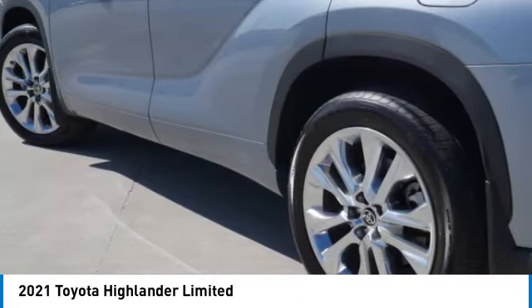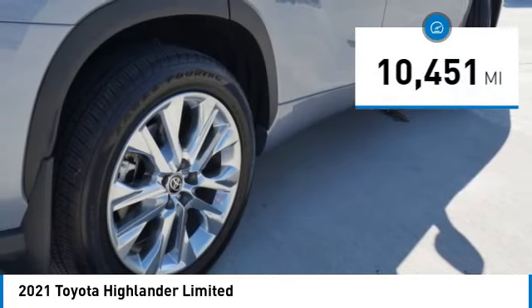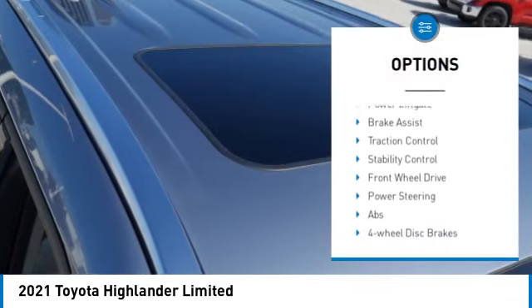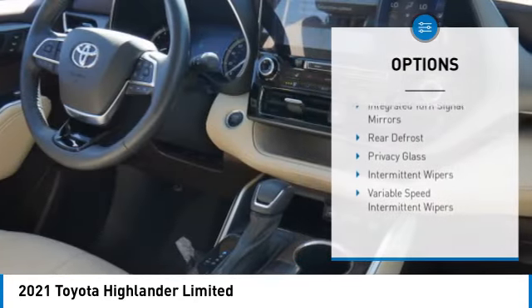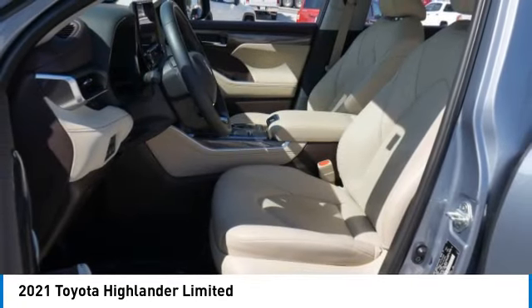This vehicle has less than 15,000 miles. Here are some of this vehicle's great options: tire pressure monitor, blind spot monitor, heated mirrors, chrome wheels, rear spoiler, remote engine start, power liftgate, brake assist, traction control, stability control. Come see the car for yourself.